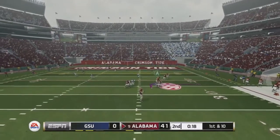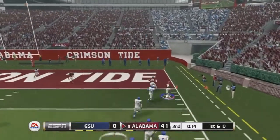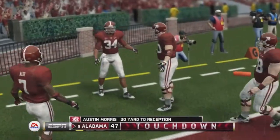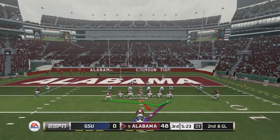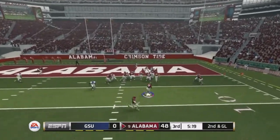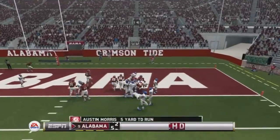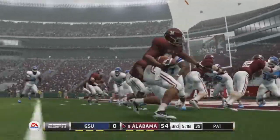With 20 seconds to go in the half, already 41-nothing, we get a halfback screen play — getting key blocks set up perfectly — and we get into the end zone for a 20-yard touchdown catch, making it 48-nothing. Now in the second half, second and goal, we take the handoff to the right and get up into the end zone — 55-nothing.